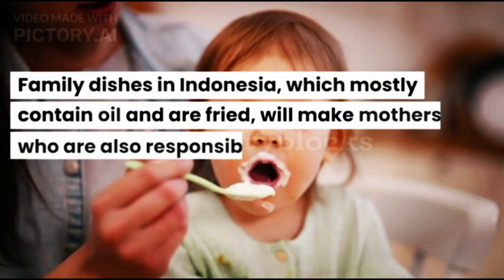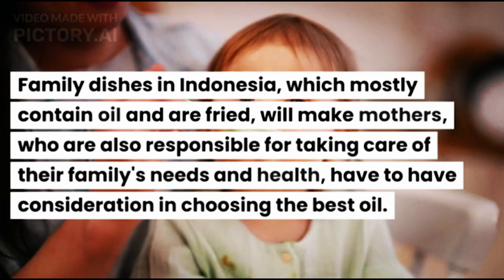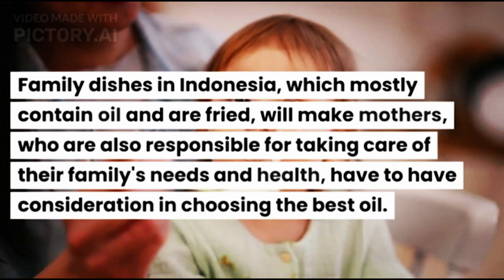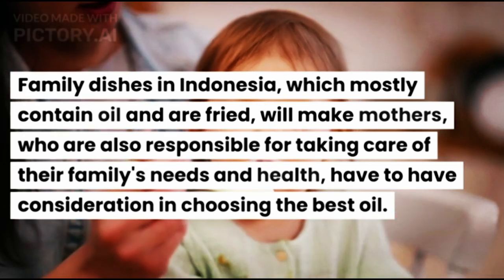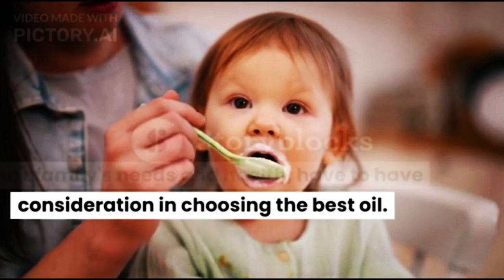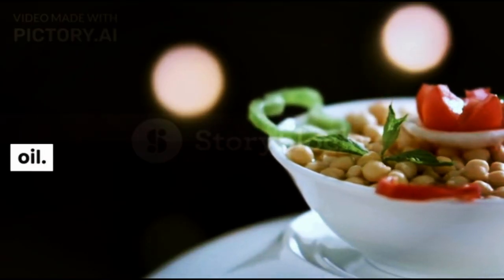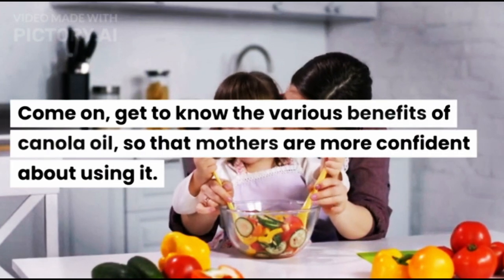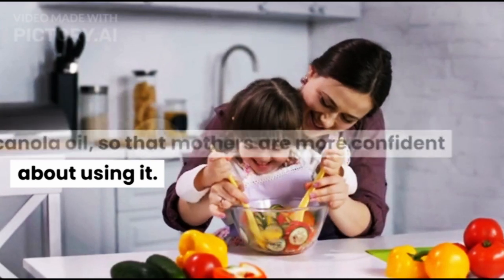Family dishes in Indonesia, which mostly contain oil and are fried, will make mothers — who are also responsible for taking care of their family's needs and health — have to consider carefully in choosing the best oil. One of the oils you can choose is canola oil. Come on, get to know the various benefits of canola oil, so that mothers are more confident about using it.